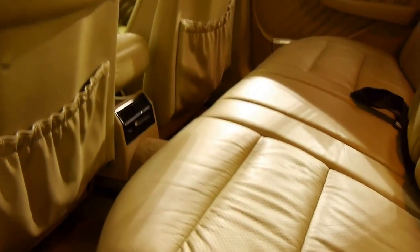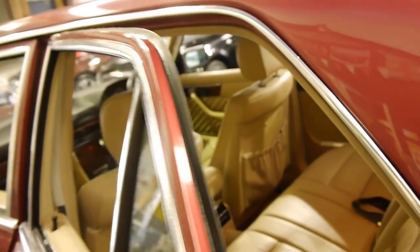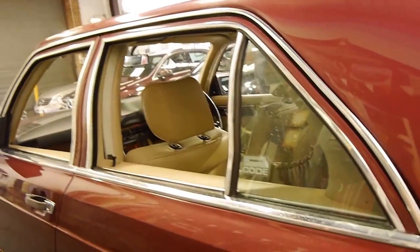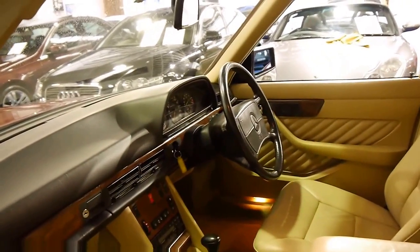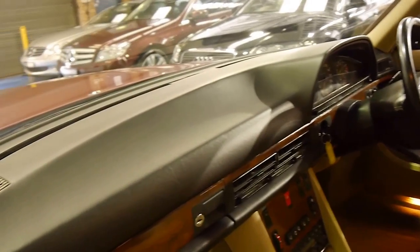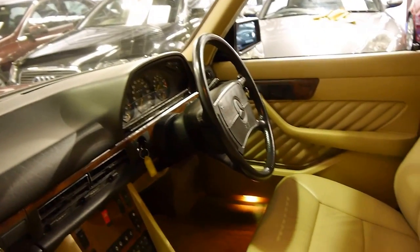Look at that leather — it's just so soft. The hood lining is in very good condition and I can't see any dents in the car whatsoever. Overall it's a very nice car. It's just come in and we are going to do some touch-ups on the bumpers — just a couple of little marks from parking.